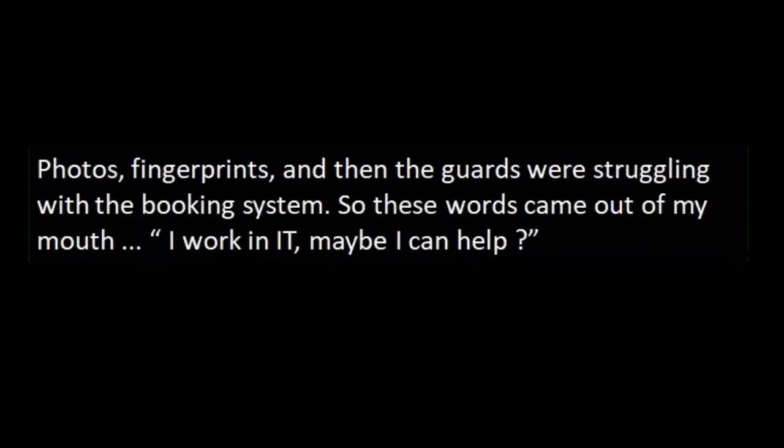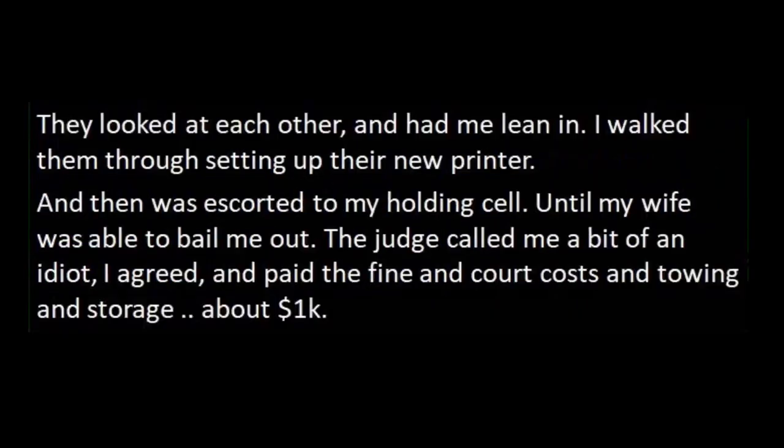Fixed the system and got put in jail anyway. Some years ago I forgot to pay a traffic ticket — oops — and discovered there was a bench warrant out for my arrest when I was pulled over with my two older children in the car. My children got a ride home in a police car — they thought it was cool. I got a ride to the local jail. The cops were friendly. I was embarrassed and laughed at myself for being dumb. Then at the jail for processing — photos, fingerprints — the guards were struggling with the booking system. So these words actually came out of my mouth: 'I work in IT. Maybe I can help?' They looked at each other and had me lean in. I walked them through setting up their new printer and then was escorted to my holding cell until my wife bailed me out. The judge called me a bit of an idiot. I agreed, and paid the fine, court costs, towing, and storage — about a thousand dollars.